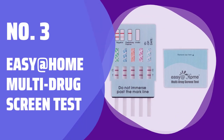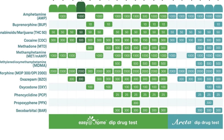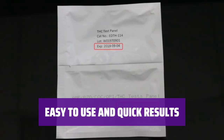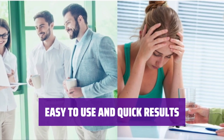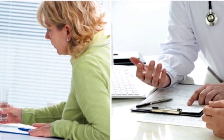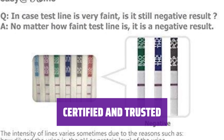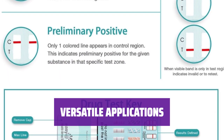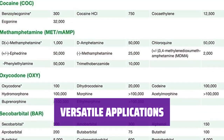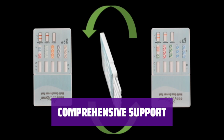Number 3: Easy at Home Multi-Drug Screen Test. Our test can detect 5 widely used substances, ensuring accurate and reliable results for your peace of mind. Simply remove the cap, dip the test into urine for 10 seconds, and read the results within 5 minutes. A negative result shows 2 lines, while a positive result only displays the control line. Our Easy at Home Multi-Drug Screen Test is certified and trusted, using the same scientific principles as lab screening tests. Perfect for personal and family testing, workplace testing, or pre-employment screening.